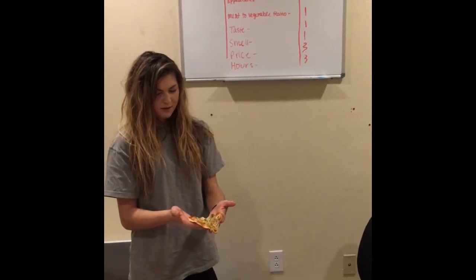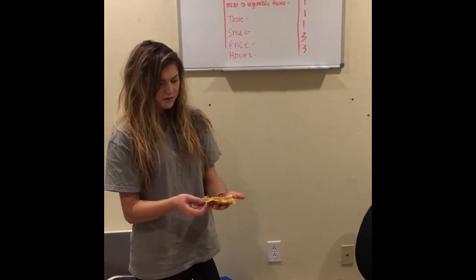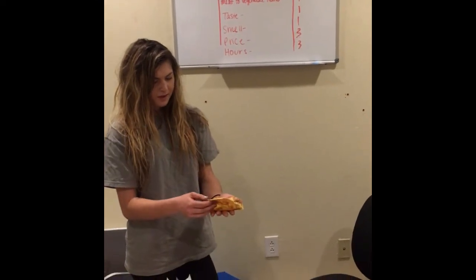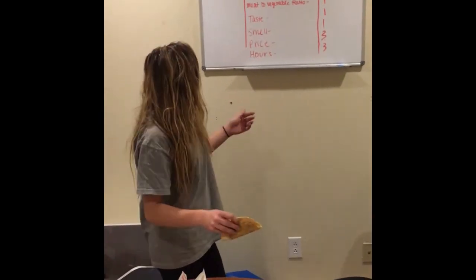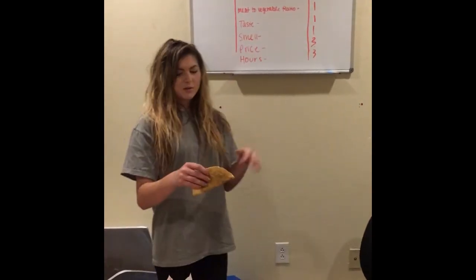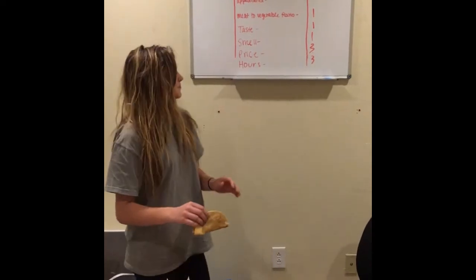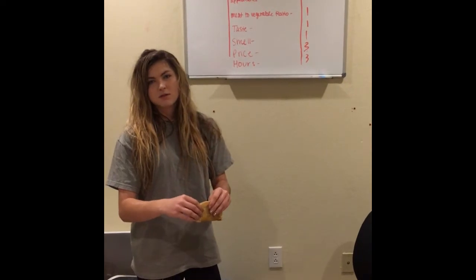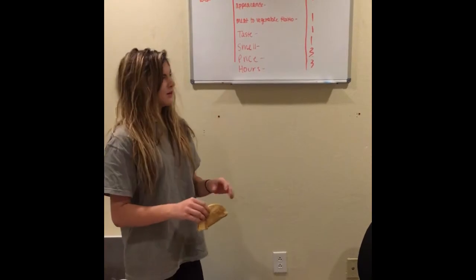The sauce is everywhere. For meat-to-vegetable ratio, you can barely see any meat in here — it might be that little strip right there. It's not very good; the rest is cheese and lettuce. For taste, we gave it a 1. There's too much sauce and it's very greasy and unappetizing. It didn't taste like a taco at all — all you tasted was the sauce, which was kind of a barbecue-y sauce, so it didn't go together.